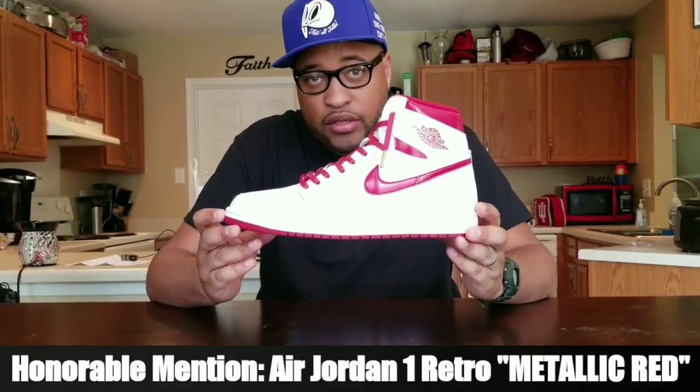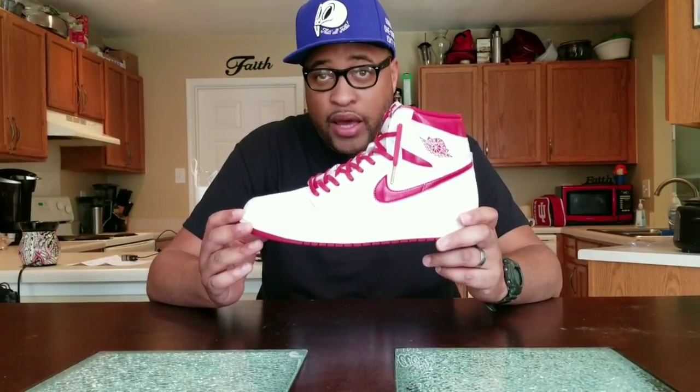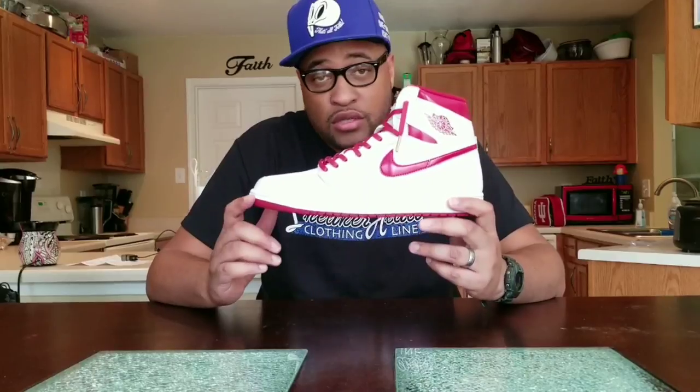The honorable mention is this year's metallic red Air Jordan 1. The quality on this is actually really pretty decent. I love the all-white with the accents of metallic red. Got the Nike Air on the tongue, no Jumpman on the back, so they kept it real OG. This is actually an OG colorway that was released. I had to pick it up on release. I haven't seen too many people with it and haven't seen it in stores that much — but if you want to cop, it's still pretty easy to grab.